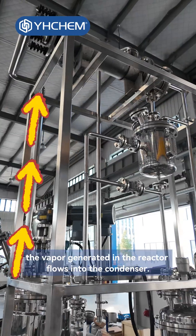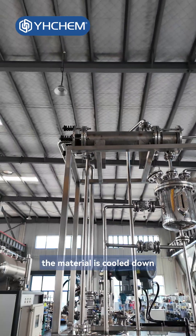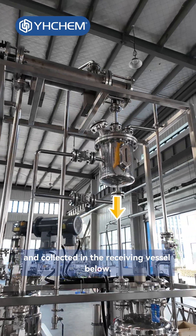After the reaction, the vapor generated in the reactor flows into the condenser. Through the condenser, the material is cooled down and collected in the receiving vessel below.